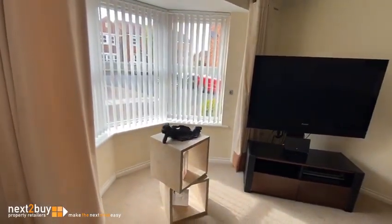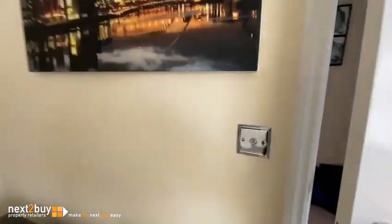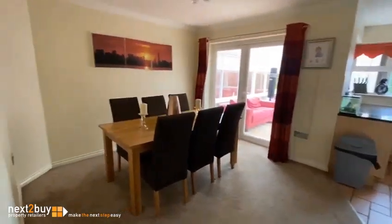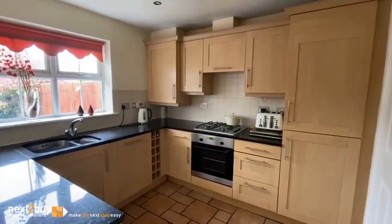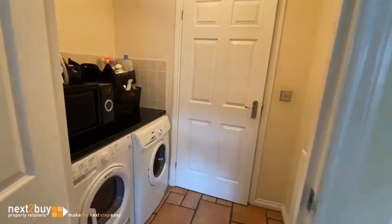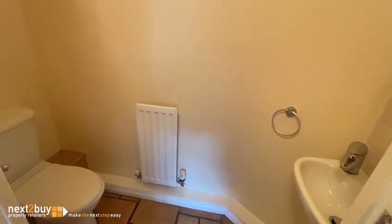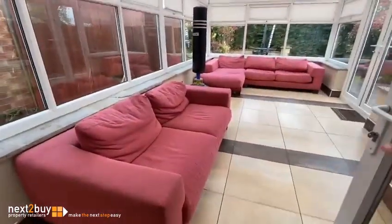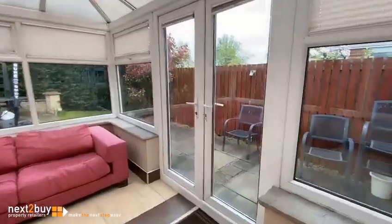A nice bay window. We have the dining room, open plan to the kitchen. We have a utility room and downstairs toilet. The dining room has French doors leading to a really good-sized conservatory, and then we have French doors to the garden.